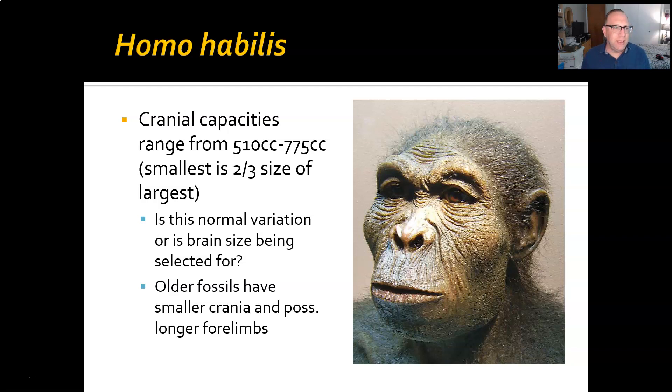Homo habilis is a small-bodied hominin, fully bipedal anatomy, and in many ways resembles australopithecines. However, there are several significant differences, particularly in the cranium. First, cranial capacities: whereas australopiths kind of max out around 500 cc's, Homo begins at around 500 cc's and goes upwards of 775–800 cc's. That means the smallest is two-thirds the size of the largest cranial capacity, so that's quite a bit of range, but it's significantly larger than the australopiths.